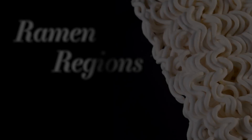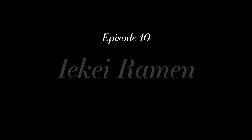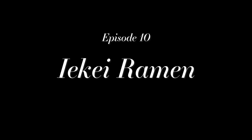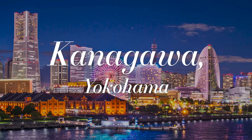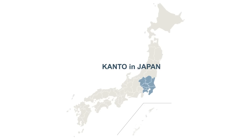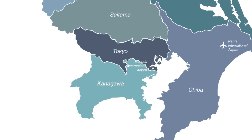Welcome to this episode of Ramen Regions. The capital city of Kanagawa, Yokohama, is Japan's second largest city after Tokyo, located less than half an hour south of Tokyo by train.